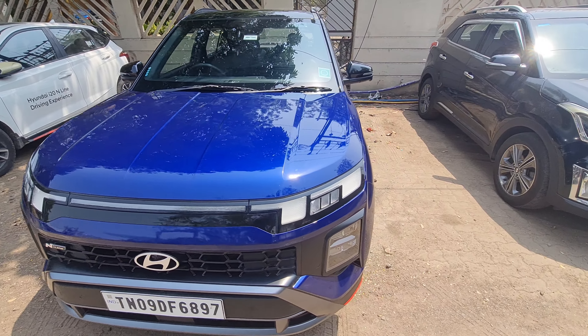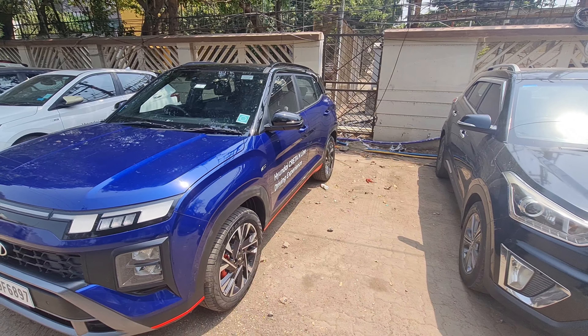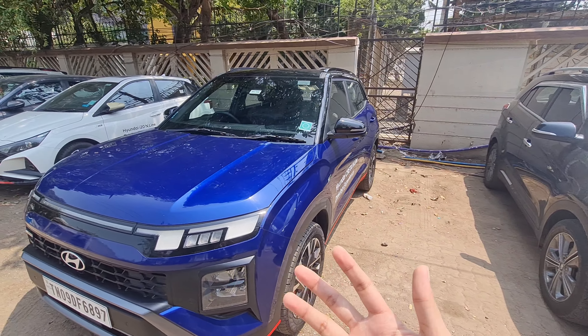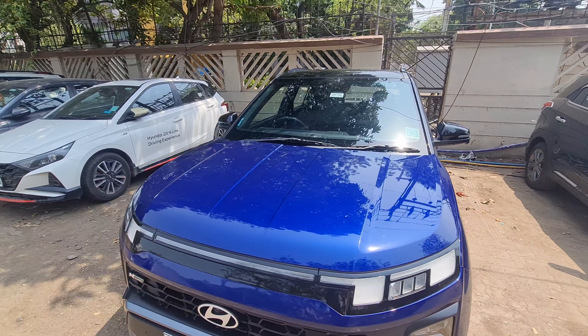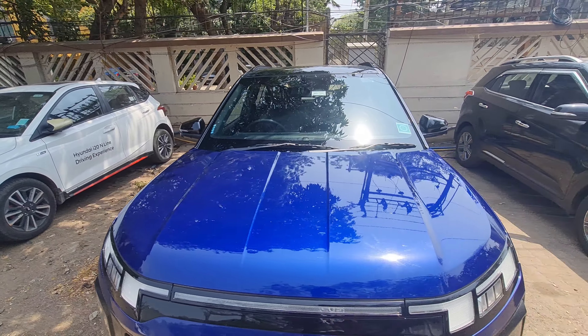Hi guys, welcome back to my channel. Today I'm here at Hyundai Motor Plaza in Chennai, near Alandur. I'd like to thank them for allowing me to review the cars. You can check out the details of Hyundai Motor Plaza, also known as HMP, in the description below — big shout out to them.